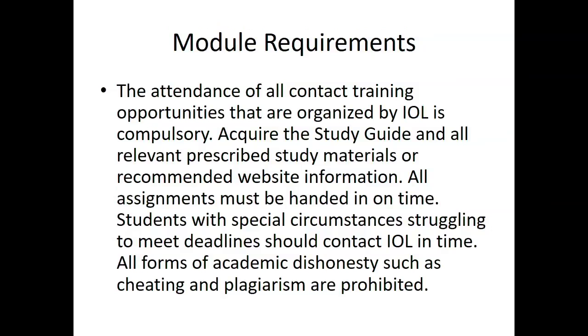Module requirements: The attendance of all contact training opportunities that are organized by IOL is compulsory. Acquire the study guide and all relevant prescribed study material or recommended website information. All assignments must be handed in on time. Students with special circumstances who struggle to meet deadlines should contact IOL in time. All forms of academic dishonesty such as cheating and plagiarism are prohibited.